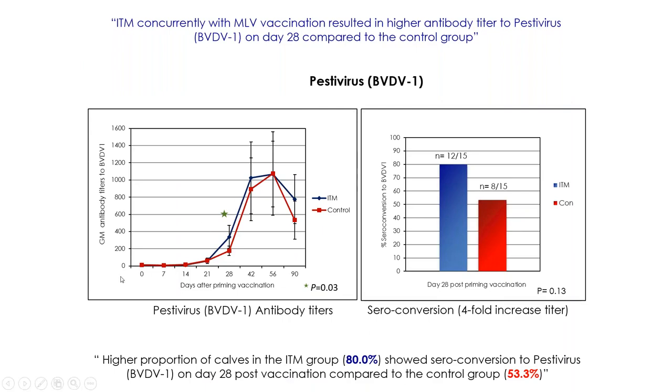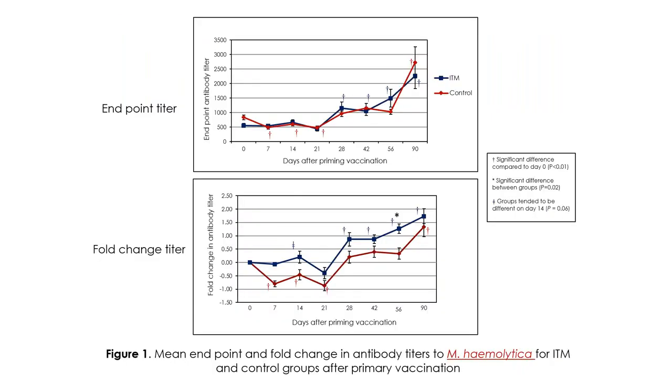These are the results. We evaluated the levels of antibodies against pestivirus and observed a significant increase in antibody levels against pestivirus on day 28, much higher than the increase in the control group that did not receive Multimin Evolution. We also evaluated the percentage of animals with seroconversion - defined as a four-fold increase in antibodies against pestivirus - which was 80% compared to 53% in animals that did not receive trace minerals. Additionally, antibody titers against Mannheimia haemolytica were higher in animals receiving Multimin Evolution.